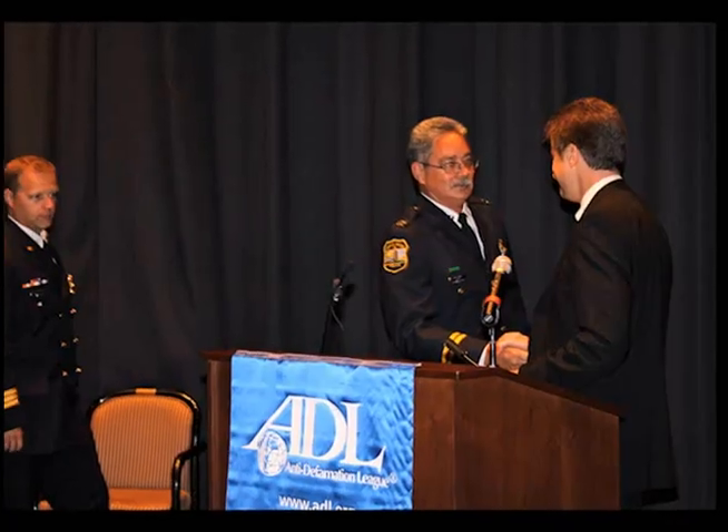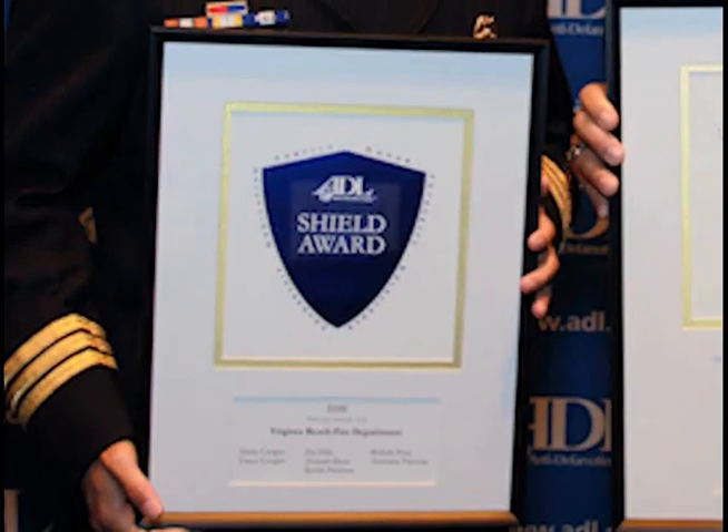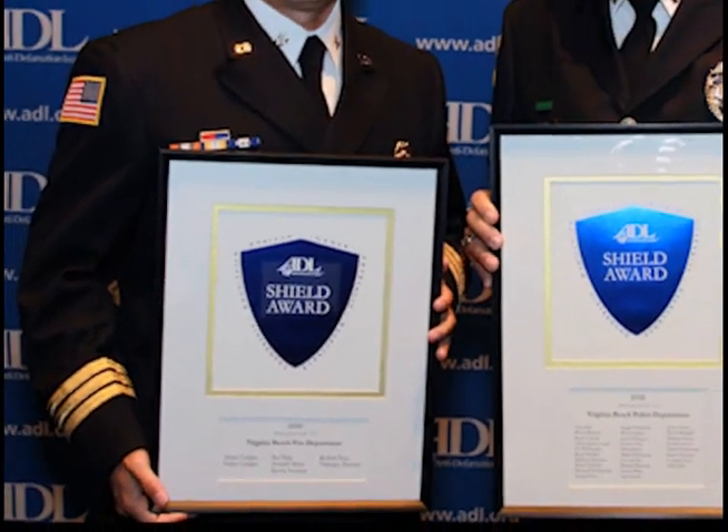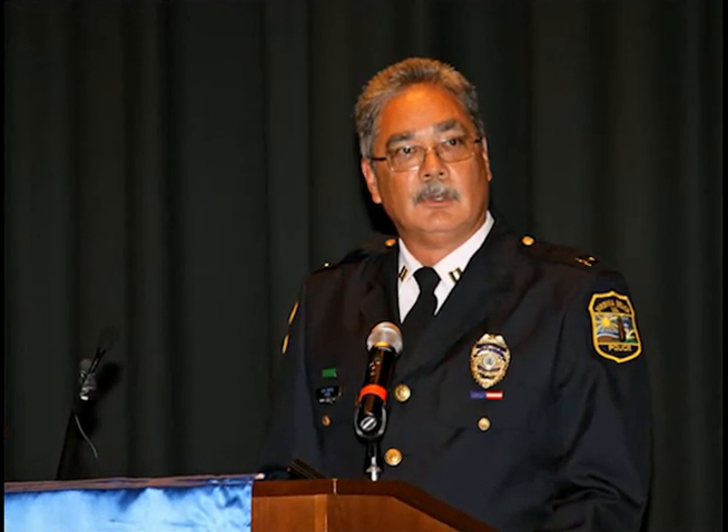Members of the Virginia Beach Police and Fire Departments who investigated and foiled a plot by students to attack Landstown High School on April 20, 2009 — the 10th anniversary of the Columbine Massacre — were honored in Washington, D.C. The Anti-Defamation League presented the honors at the second annual ADL Shield Awards. Captain Dennis Santos of the Police Department and District Chief Richard Cooper of Fire accepted the honors. The departments, along with the school division, combined efforts to stop the plan of three teenagers who were preparing a terror attack. The ADL created the Shield Awards in 2010 to annually honor law enforcement for protecting the American people from hate crimes and domestic and international terrorism.